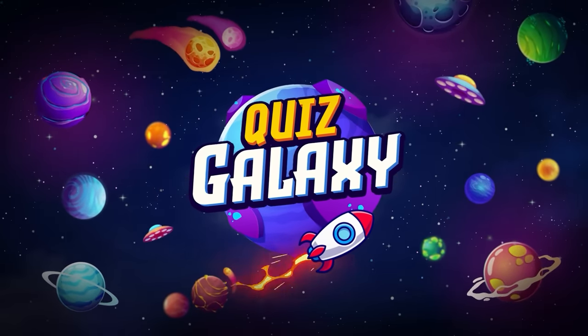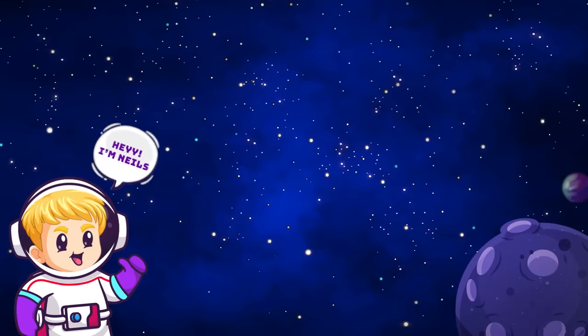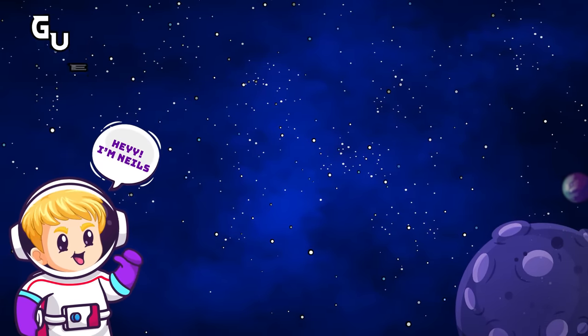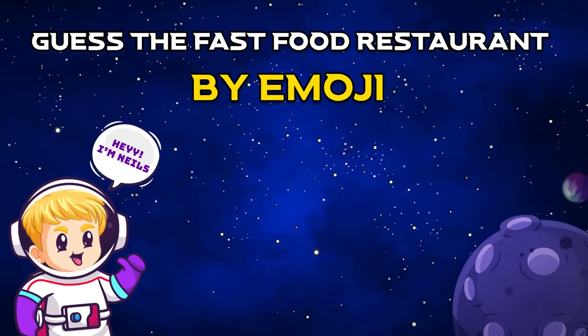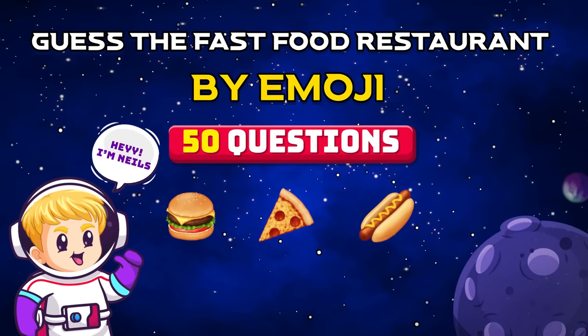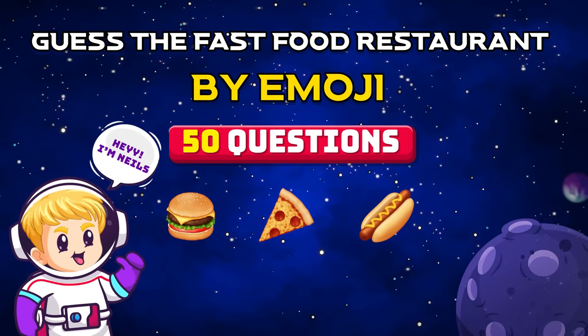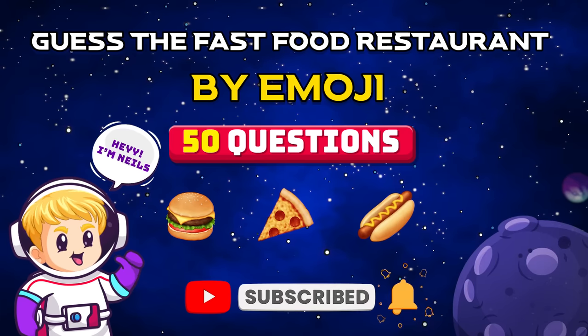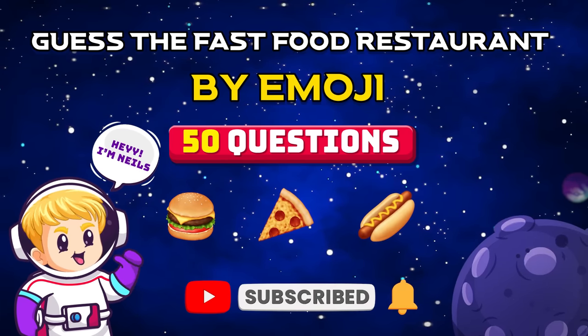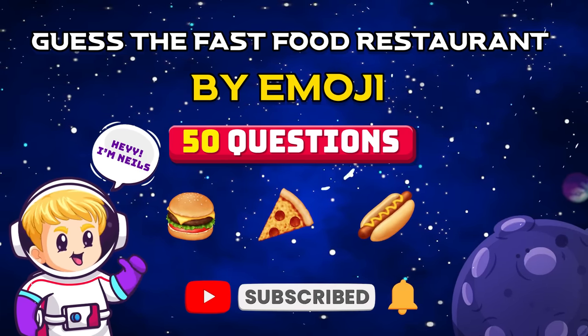Hello and welcome to Quiz Galaxy! In today's video, you'll play Guess the Fast Food Restaurant by the Emoji with our astronaut, Niels! We've prepared 50 questions and you have 7 seconds to give the correct answer. If you're new here, subscribe to our channel for more epic games just like this. Let's get started!